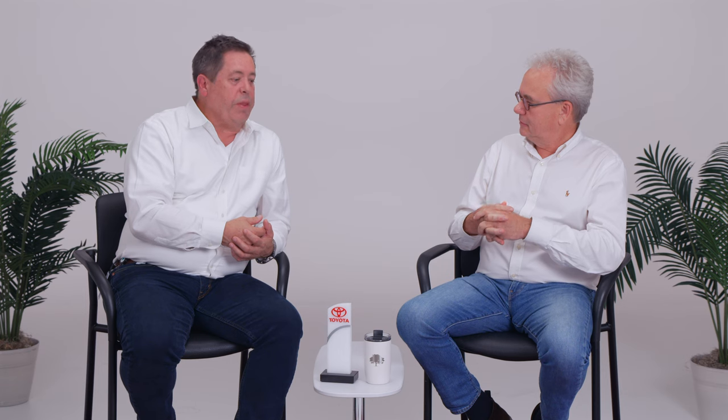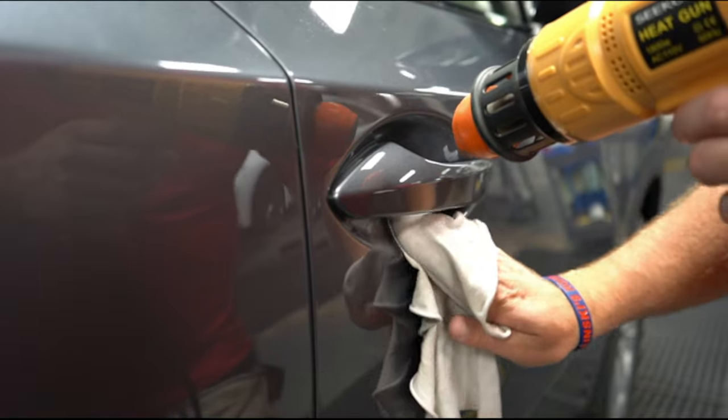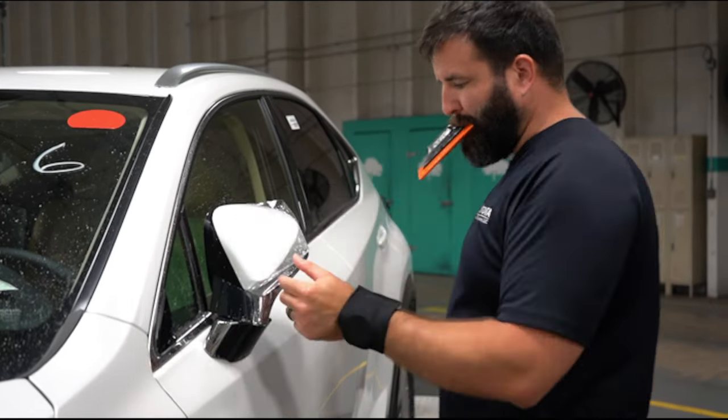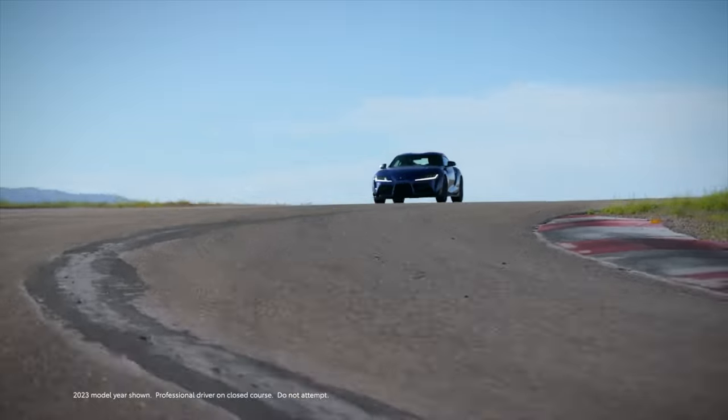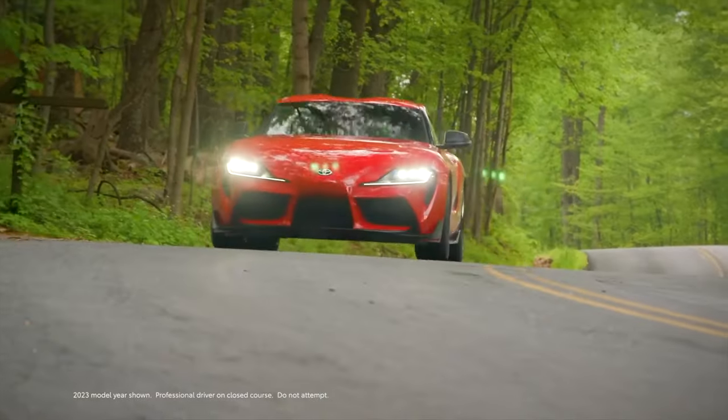I would say at least between 30 and 50 percent. And the reason why I say that is because we saw in a smaller example, in a prior experience, where we did not capture a current state. We left it up to the participants in the project to bring the documentation they had and share their information, and we didn't have a central repository.